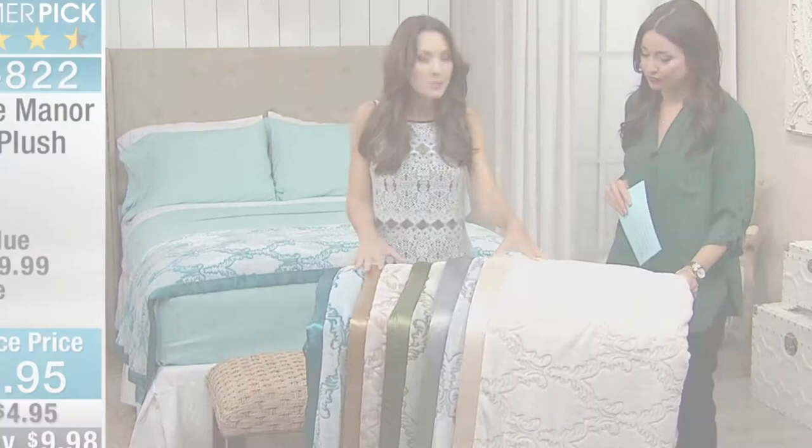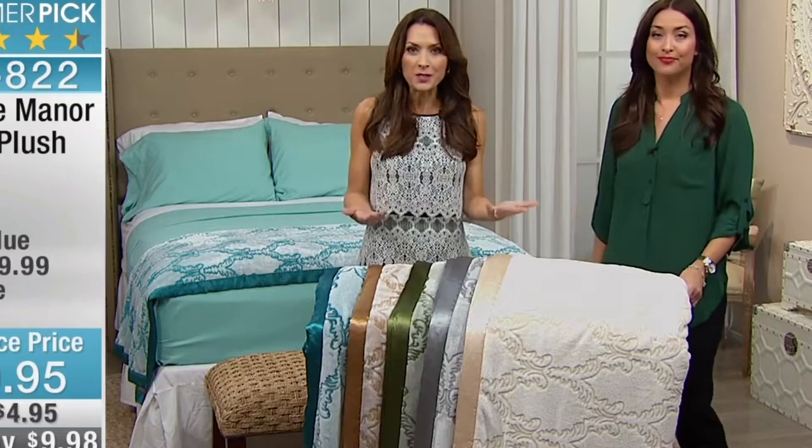This is why I wanted to bring the Velvety Plush blanket back to you, because I think the timing is perfect. As we enter spring and summer, it's the perfect weight and it makes such a style statement. Let's go through the colors first. The first color that we have here — that you're caressing because it's so touchable, right? I can't stop.